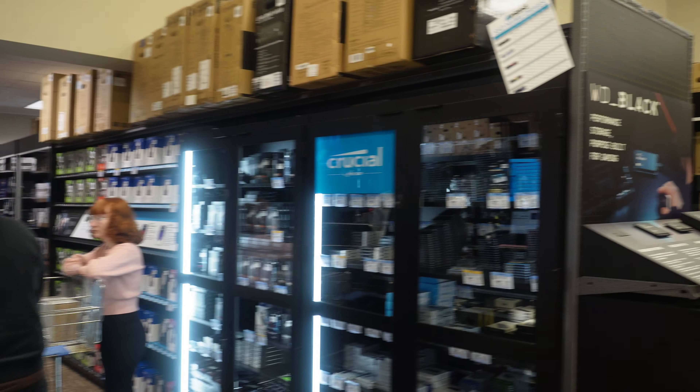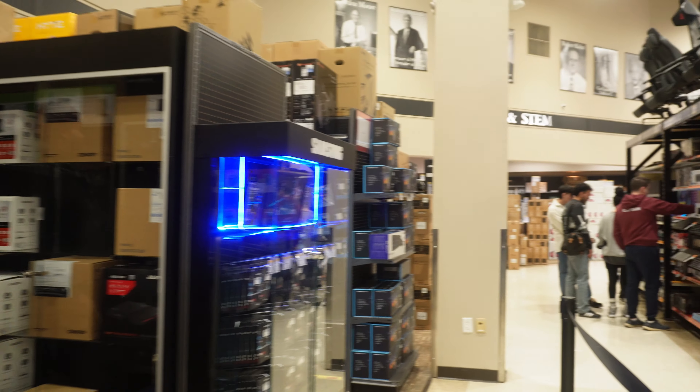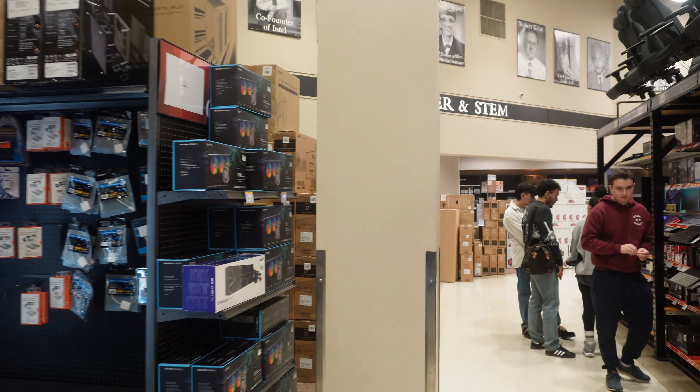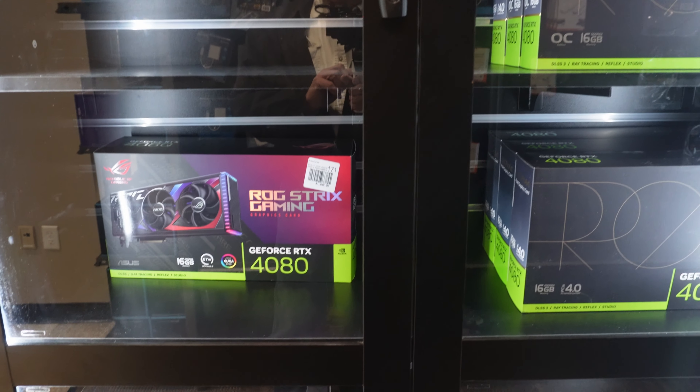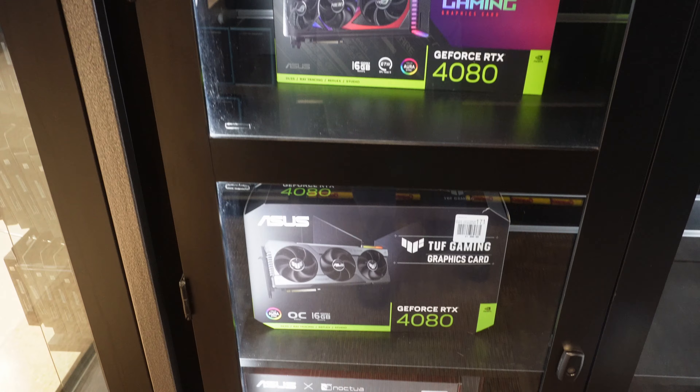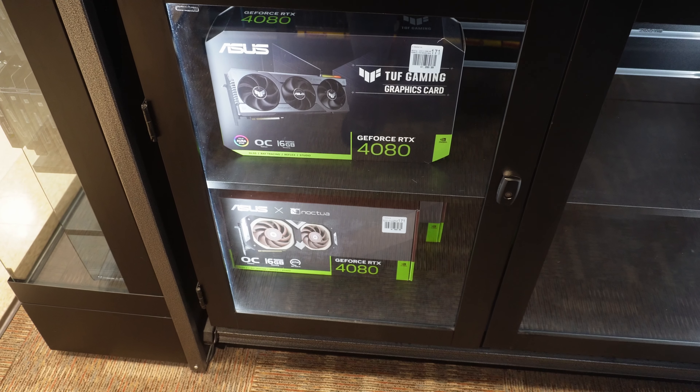Let's see what they got new around here. Looks like there was a lineup here probably this morning. Let's see what we got. It looks like they don't have any 4090s. There are 4080s, but no 4090s.